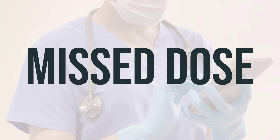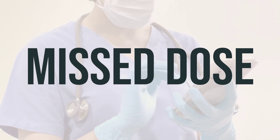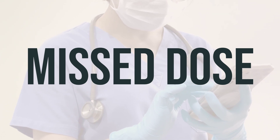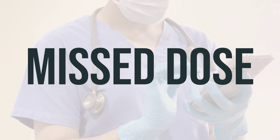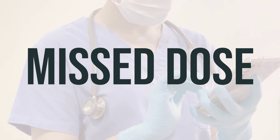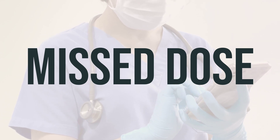If you forget to take a dose of Zytovudine, try to take it as soon as you remember. If it's almost time for your next dose, just skip the missed one and take the next dose at the usual time. Don't take a double dose to make up for the missed one. Remember to take Zytovudine exactly as prescribed by your doctor.